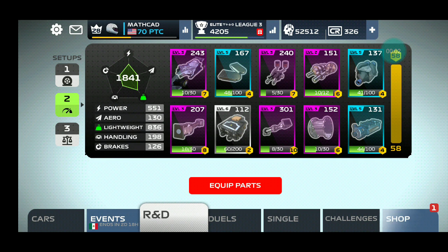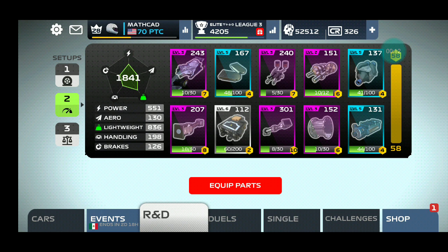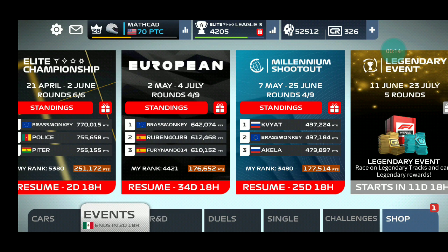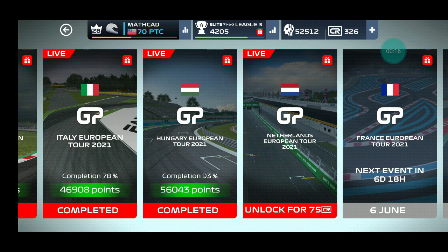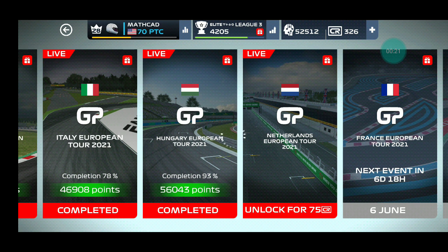Hello, today I will show you how I am completing the Netherlands European 2 2021. I will use custom assists and my setup number 2. You can unlock this by paying 75 credits, which I will actually do now.